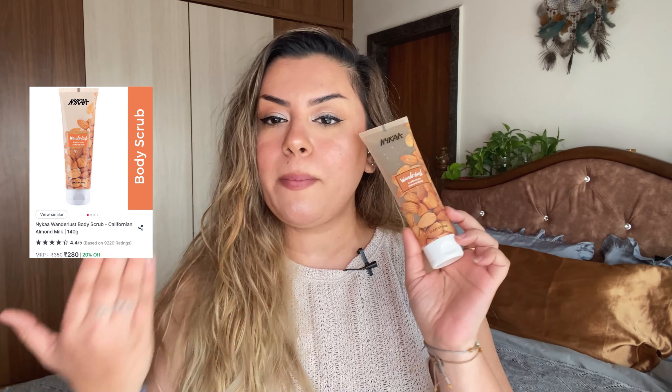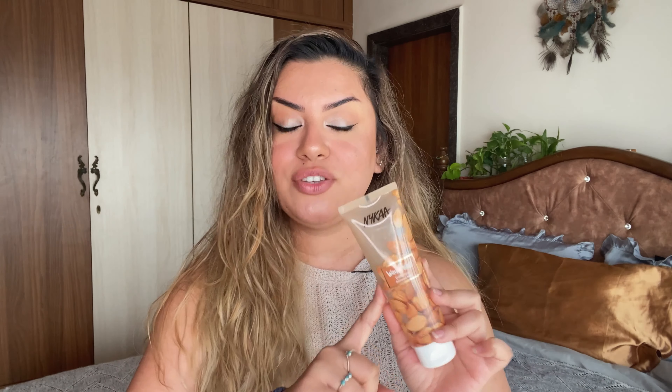We have another Nykaa product from the Wanderlust range — this is the Californian Almond Milk Body Scrub, a constant repurchase for me. I love using this at nighttime especially before a beauty sleep because the fragrance is so relaxing. I've tried every single product from this range — the body butter, body lotion, body milk, shower gel — absolute favorites. The scrubs are very gentle, not as gentle as sugar scrubs but not as harsh as coffee scrubs. Perfect for inner arms, inner thighs, chest, and stomach. You can apply more pressure for intense exfoliation on thighs, knees, and legs. Overall a winner if you don't want harsh body scrubs.